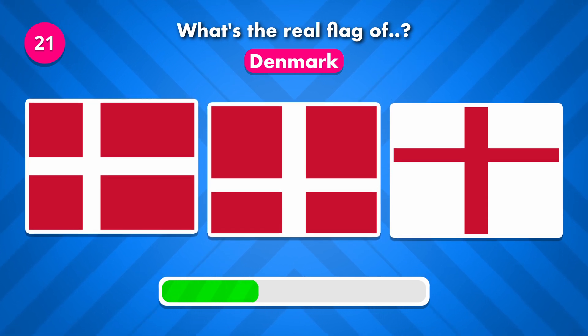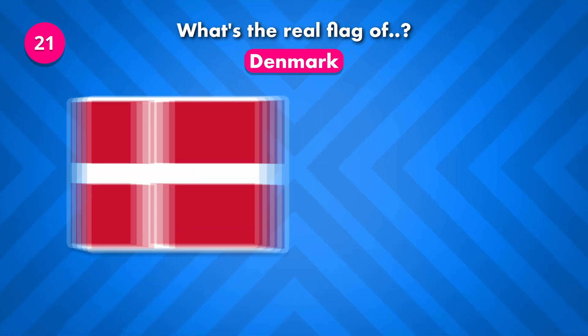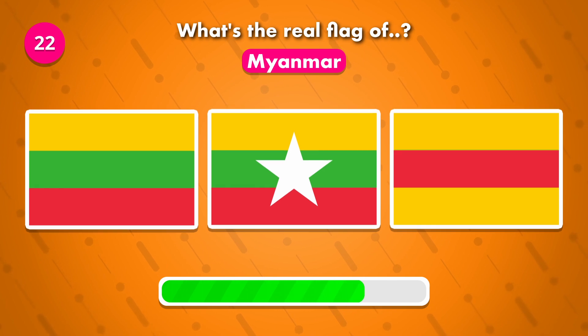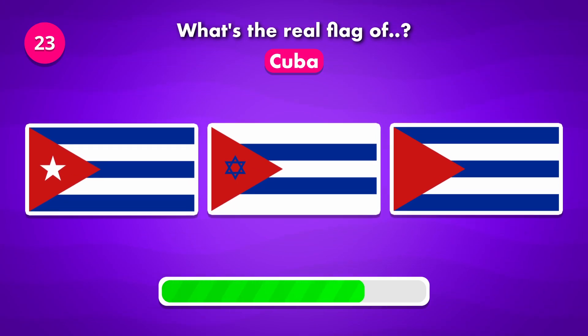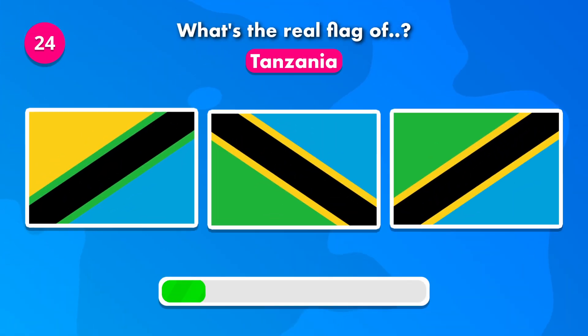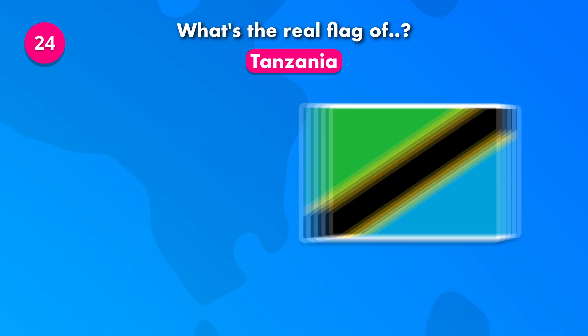What do you think? Which of these is the flag of Myanmar? Which of these is the real flag of Cuba? What's the flag of Tanzania? The answer was number three.